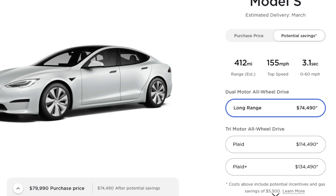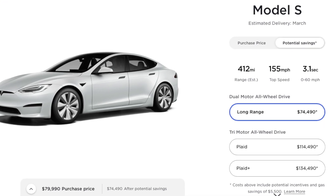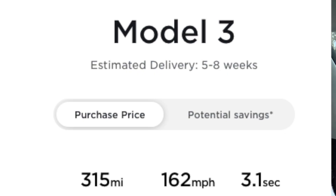The Plaid Plus has the same 1.9-second zero to 60 but the range is 520 miles — that would be the longest range an electric car has ever had. Obviously these numbers are way better than the Cybertruck's, but I'd still rather have the Cybertruck. The long range does zero to 60 in 3.1 seconds, which is the same as the performance Model 3. For around $80,000, you get the same zero to 60 as the performance Model 3, plus a longer range — about 412 miles on a single charge versus around 370 miles in the Model 3.